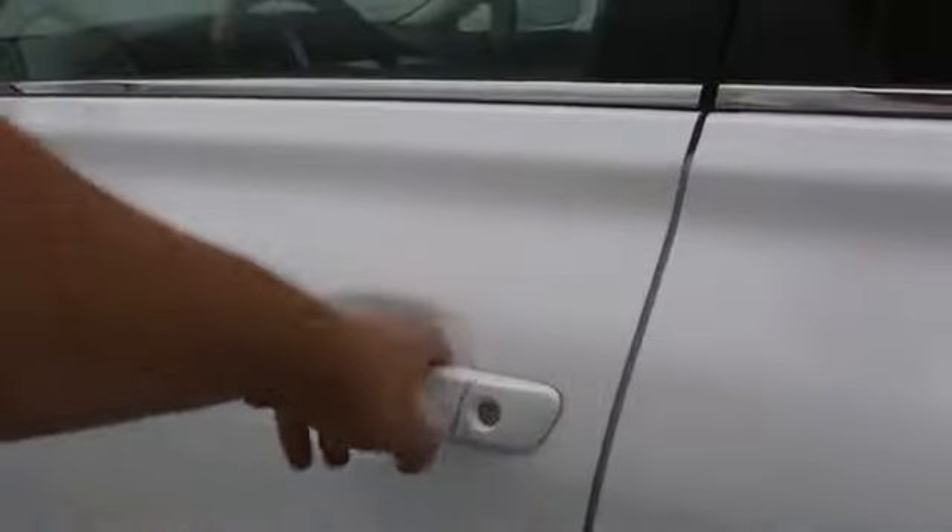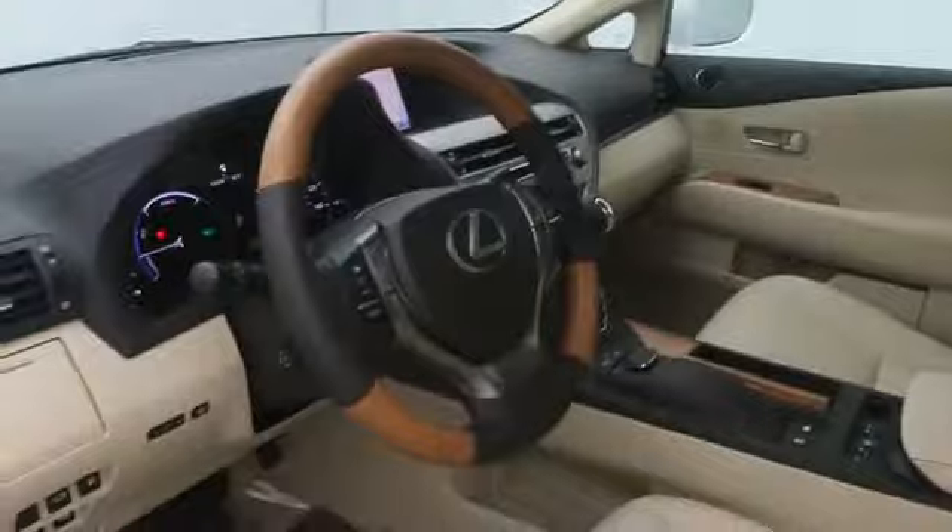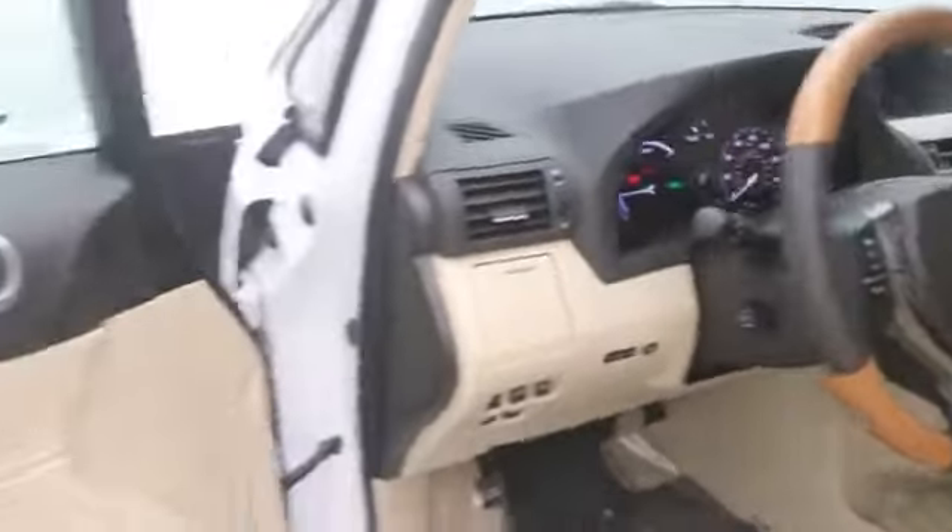This vehicle has less than 100 miles. Here are some of this vehicle's great options: navigation system, heated front seats, power moonroof, comfort package, park sense, park assist, and roof rack.